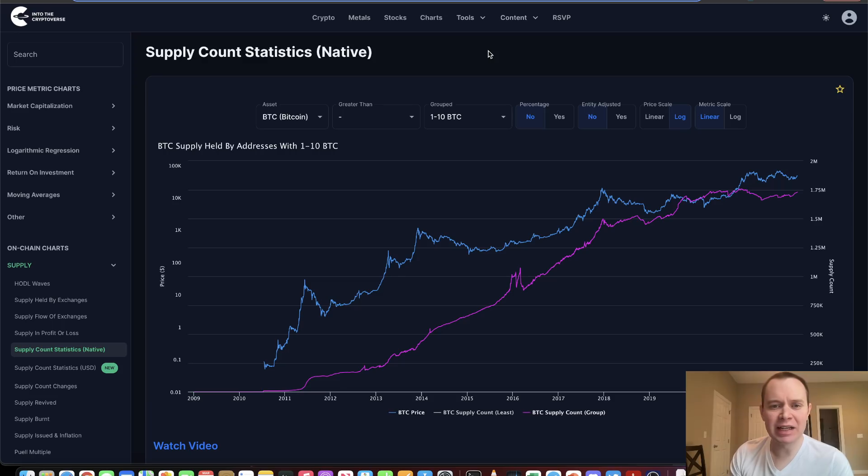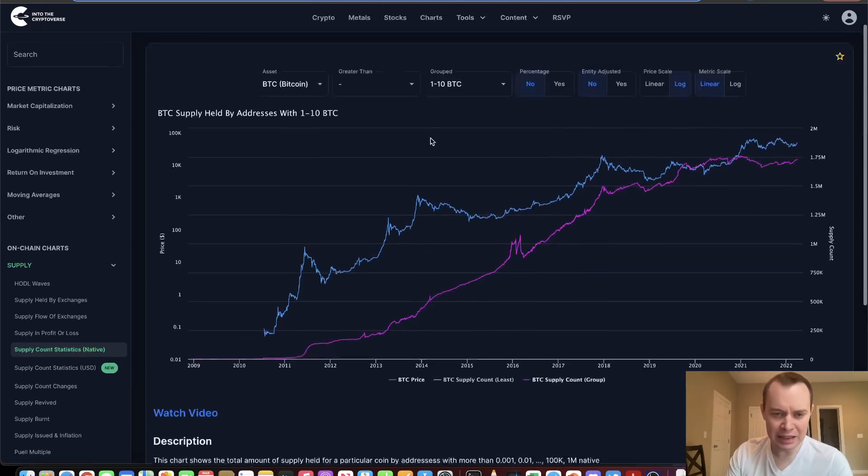We're going to be looking at supply count statistics — who is accumulating during this phase. If you guys like the content, make sure you subscribe to the channel and give the video a thumbs up. And if you want to get access to these charts and a whole lot more, make sure you check out the sale on the premium list. That sale is going to end in less than two weeks, so you can lock in the lower rate as long as you do not cancel.